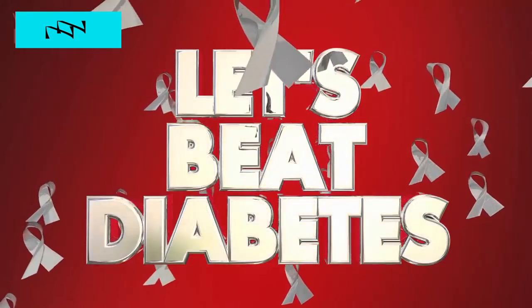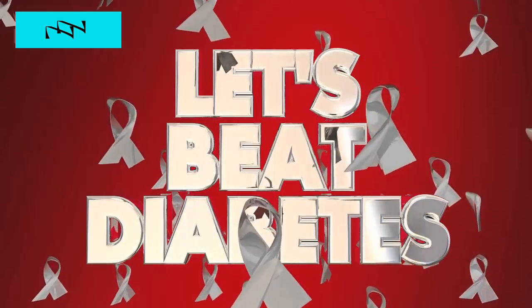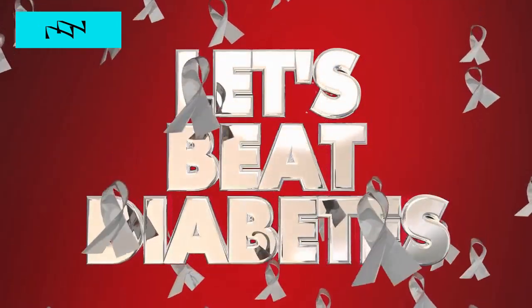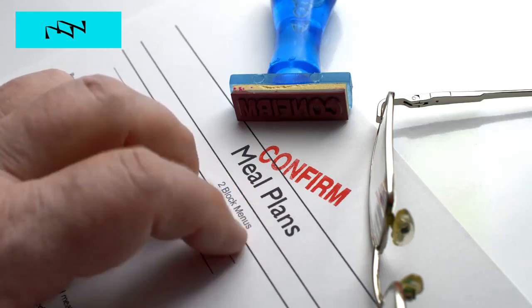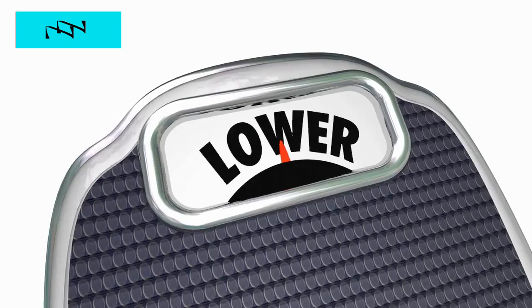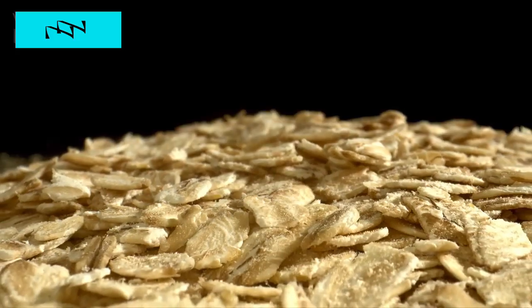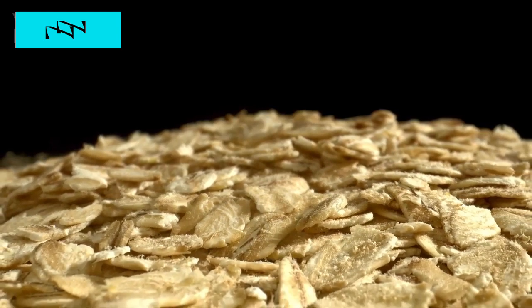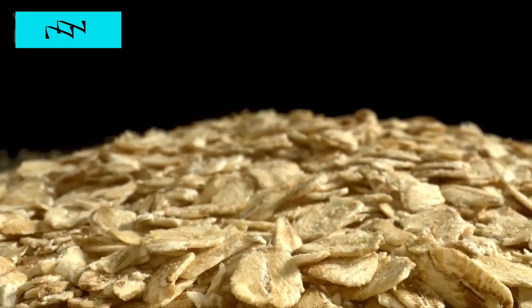Hi everyone, and welcome back to our channel. Today, we're diving into a topic that affects millions worldwide: diabetes. But fear not, because we've got a game changer for you — 7 healthy meal plans for diabetics. If you or someone you know is managing diabetes, this video is a must-watch. We've curated a list of delicious and nutritious meal ideas that not only cater to your taste buds but also keep your blood sugar levels in check.